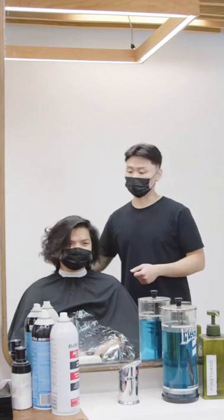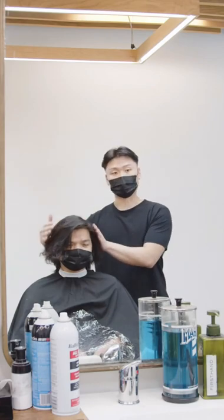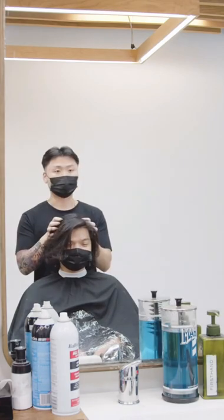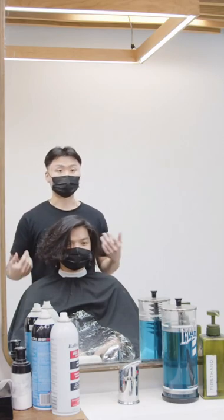You mentioned you wanted to do a two-block. Essentially that hairstyle will lay on your forehead, have a lot more weight on the sides of your hair by the parietal ridge, a lot more weight here, a lot more volume, and a lot more volume on top. You're down to go short, right? We're going for a huge transformation today.